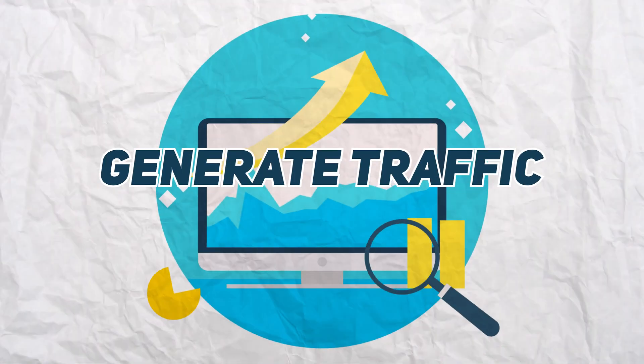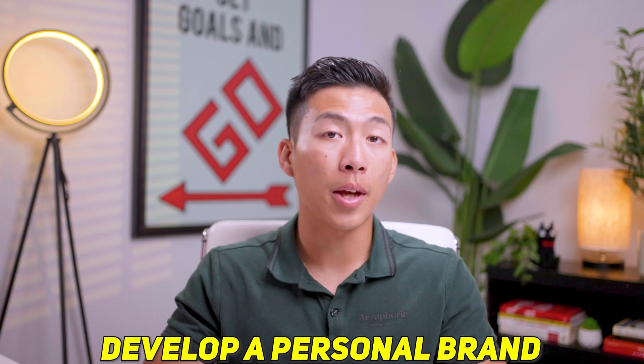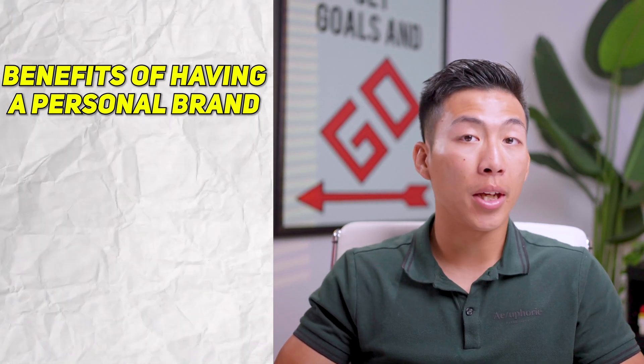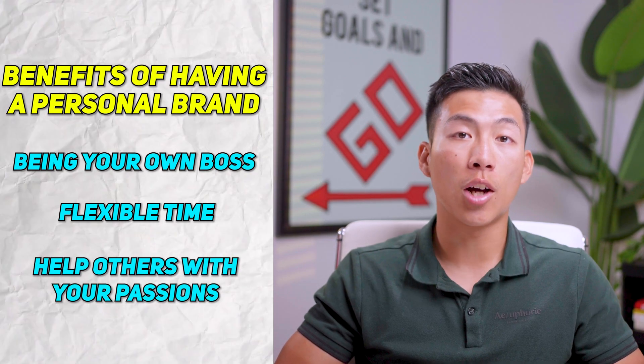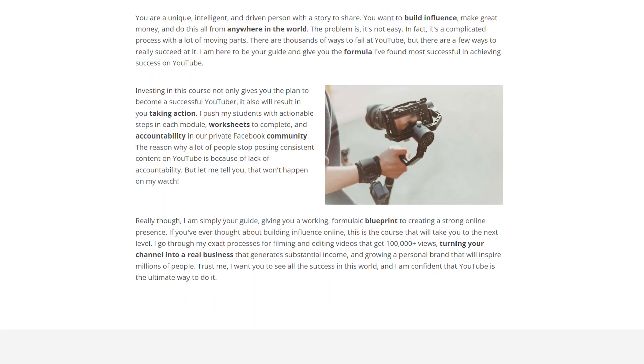Now that you have your website set up as well as your business email, the last step is to generate traffic to your website. There are many different ways to do that such as email marketing and paid ads, but the strongest way is to do social media organically. Platforms like YouTube, Instagram, and TikTok give you the opportunity to reach a ton of people. One of the best things you can do for any business is to develop a personal brand — that's exactly what Charlie did to scale his businesses to multiple seven figures per year. We do have a six-week course for serious entrepreneurs looking to build a seven-figure personal brand, as well as our six-figure YouTube Academy.